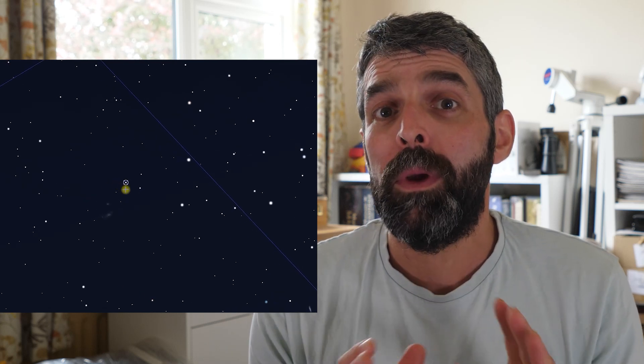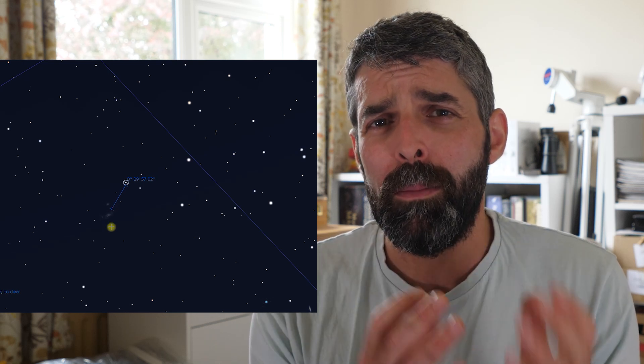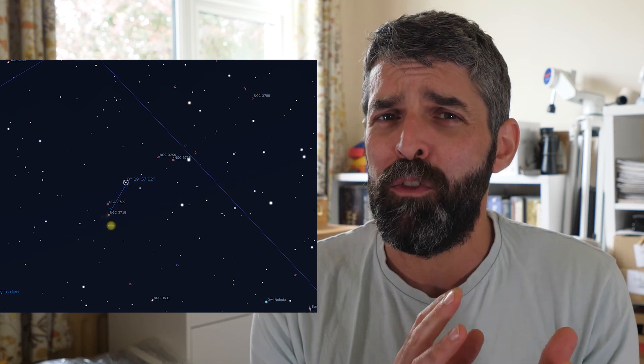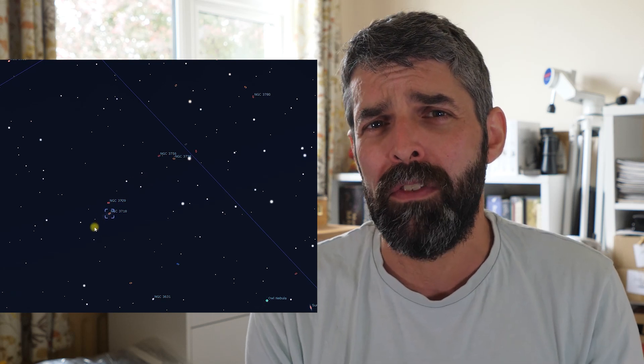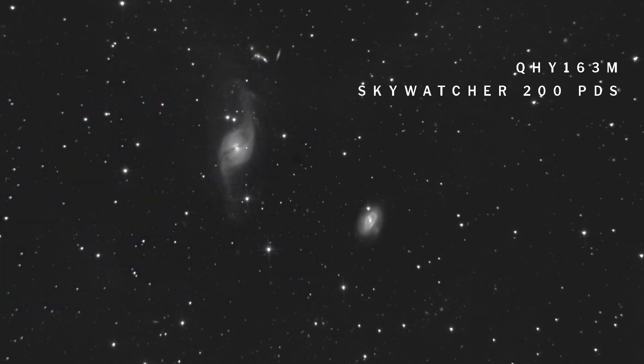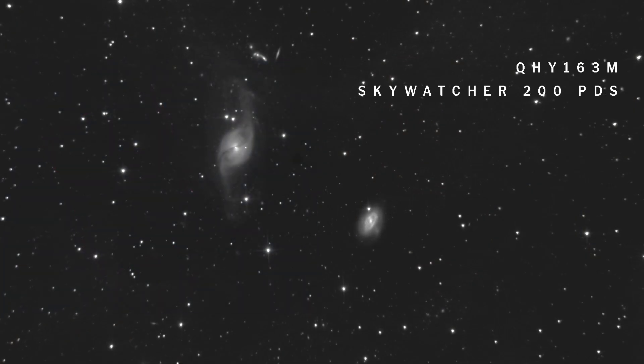There are a good few galaxies around this area and it's quite easy to mix up which one you're looking at. The handiest thing I found was to use those little magnitude 12 stars that sit off the base of each galaxy. There are two magnitude 12 stars sitting to the south of NGC 3718 and a single magnitude 12 on the bottom of NGC 3729, which made it really easy to know I was looking at the right galaxies.